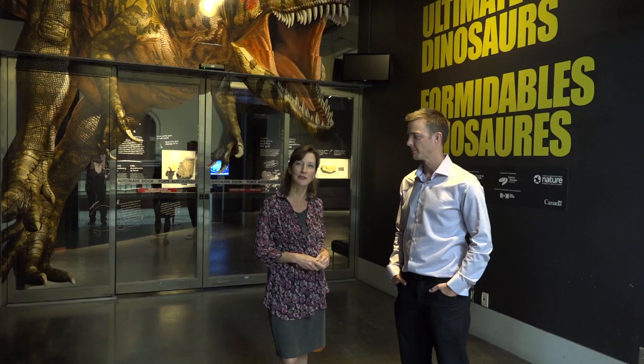Hi, I'm Laura at the Canadian Museum of Nature. We're here in the Ultimate Dinosaurs exhibition, which is an amazing show featuring extraordinary dinosaurs from the southern hemisphere. And here with me is our dinosaur expert, Jordan Mellon. Jordan is going to treat us to one of the most fearsome dinosaurs on display. Come on with me.